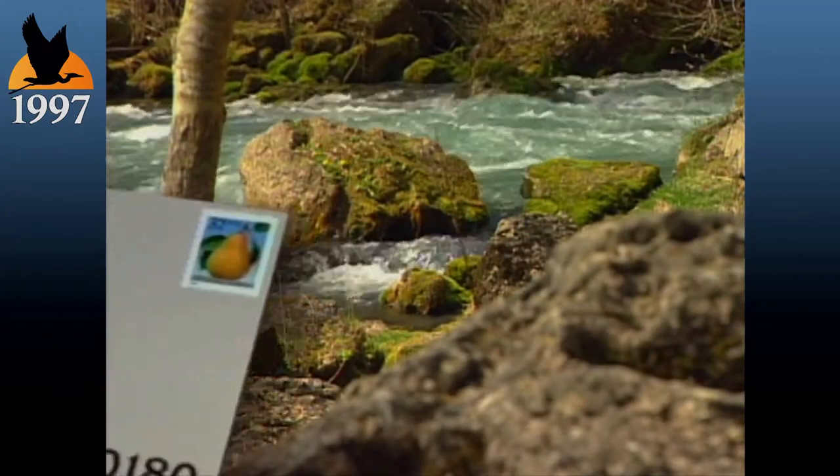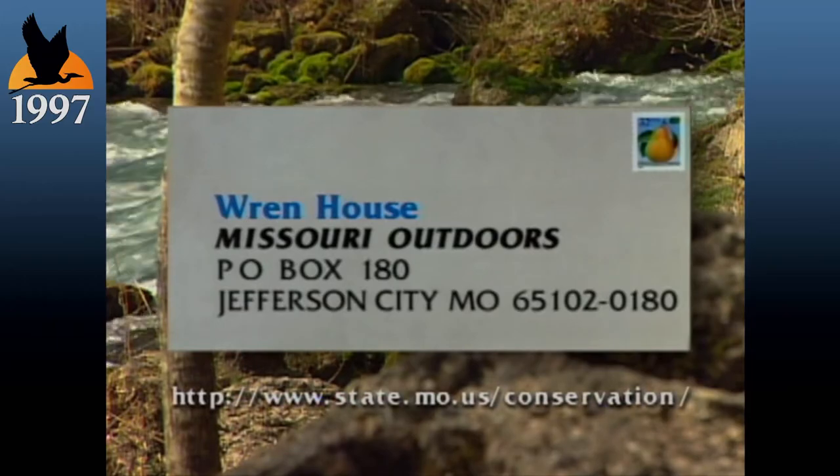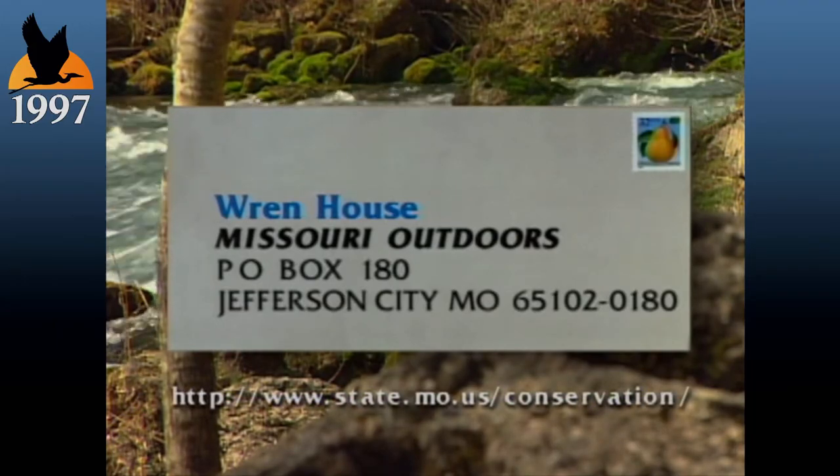Well, that's it for another week. Thanks for watching, and don't forget — if you get the chance, why not head out and enjoy Missouri's Outdoors. That's where I'll be. See you next time. For more information on today's handy hint, write to us at this address. Be sure to include the specific name of the hint.